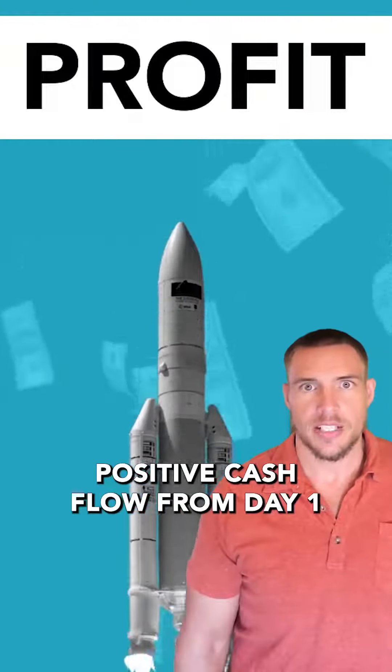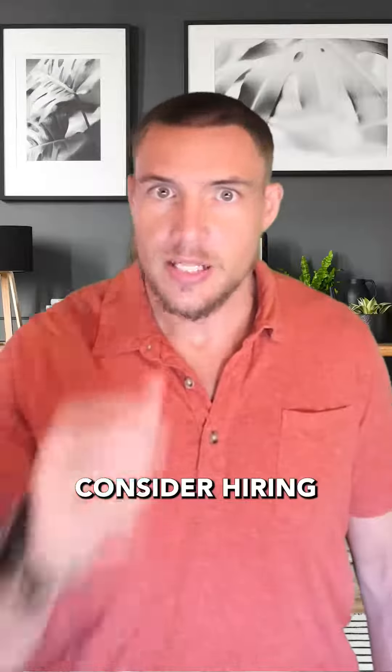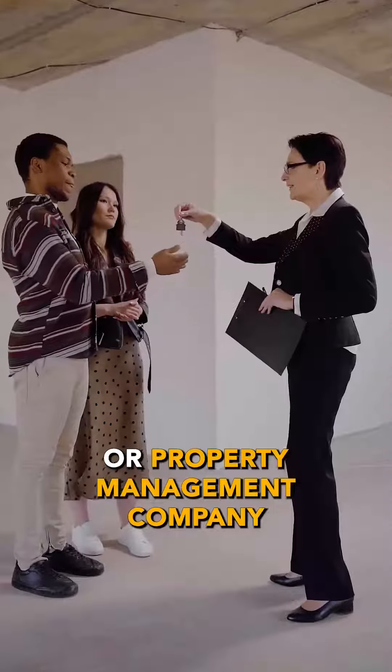Find a good property. Look for properties that are in good condition and have the potential to generate a positive cash flow from day one. Consider hiring a real estate agent or property management company to help you find the property that's right for you.